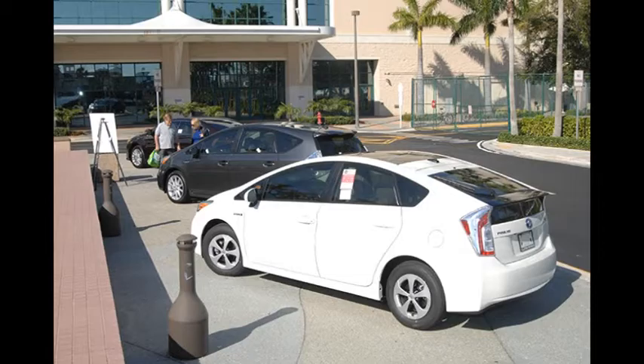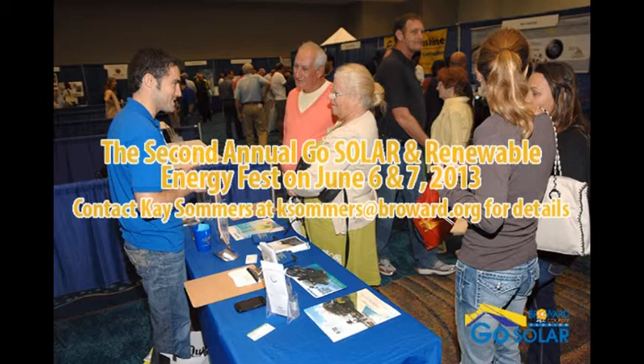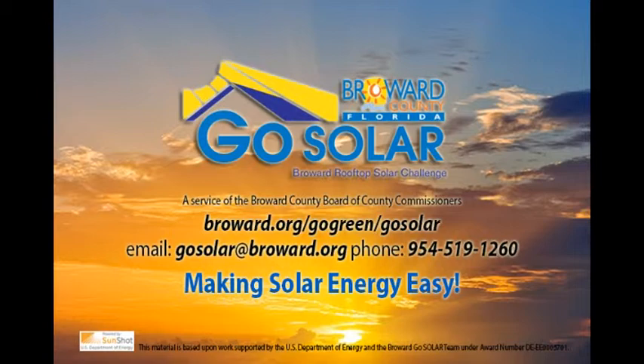Stay tuned to participate in GoSolarFest 2014. The GoSolar program team invites all municipalities and counties in Florida and nationwide to join the GoSolar program to expand statewide and regionally. To discover the exciting future of solar energy in Florida, visit Broward.org/go-green/go-solar or call 954-519-1260. A service of the Broward County Board of County Commissioners.